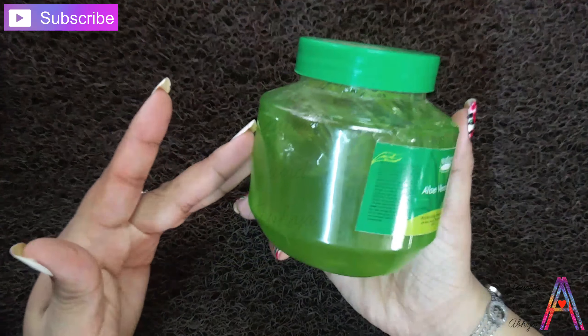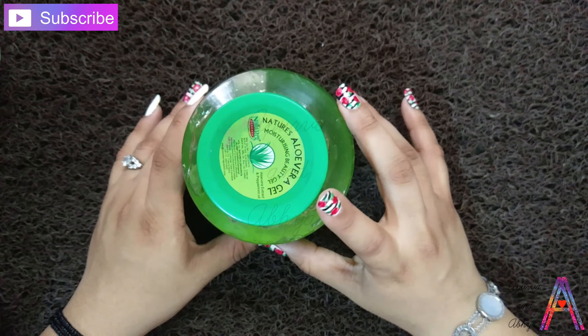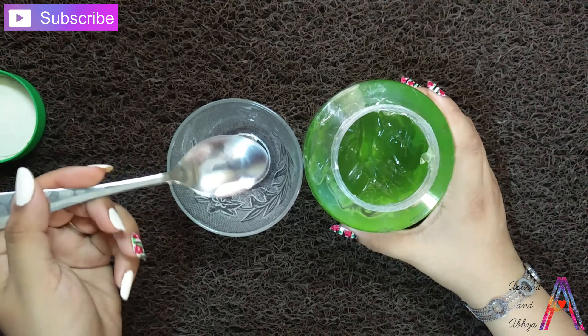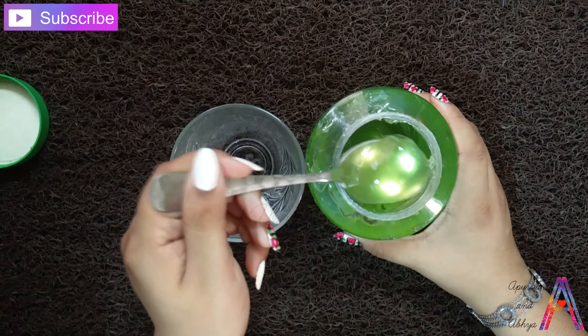I have taken aloe vera gel — you can also take Patanjali, it is very good and it suits me. Aloe vera gel is not oily and it will merge with your skin. First of all, we will take 1 tablespoon of aloe vera gel.